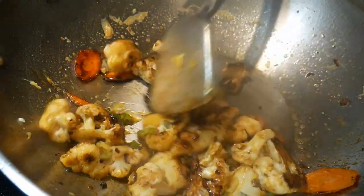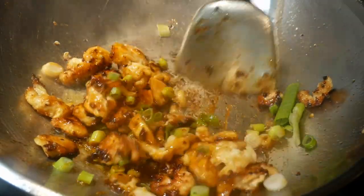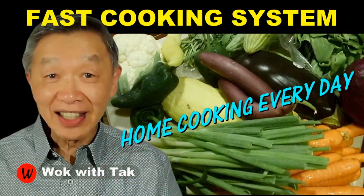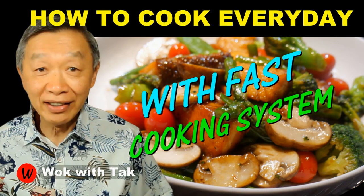If you have further questions, please put a comment below or email me at walkwithtark@gmail.com. I post a video every day to help you make home cooking part of your daily routine using my FAST cooking system. If you'd like to learn more about this cooking system, please subscribe to my YouTube channel. So keep on cooking — I will see you tomorrow.